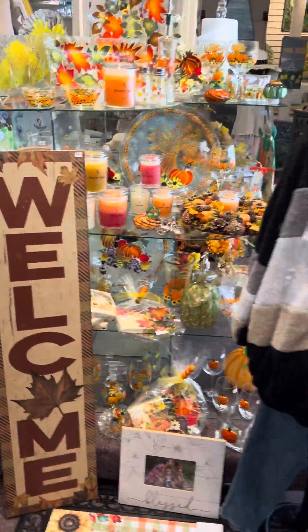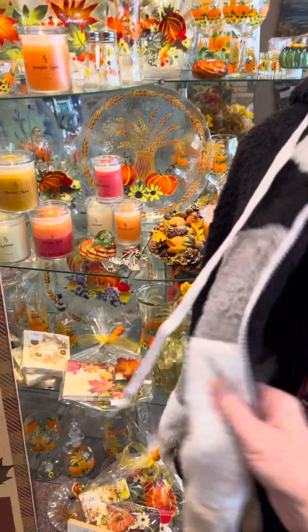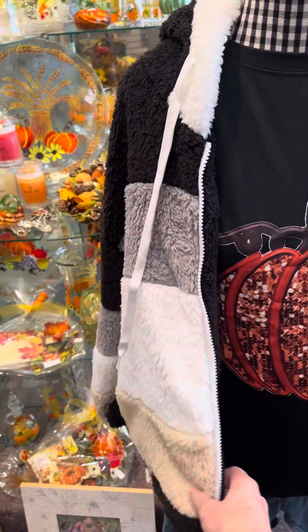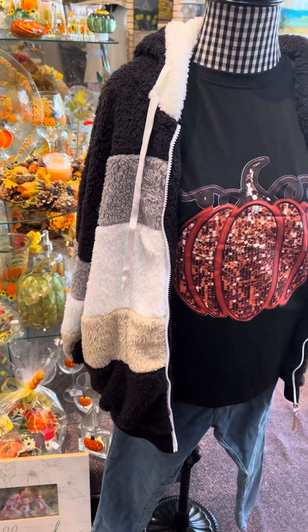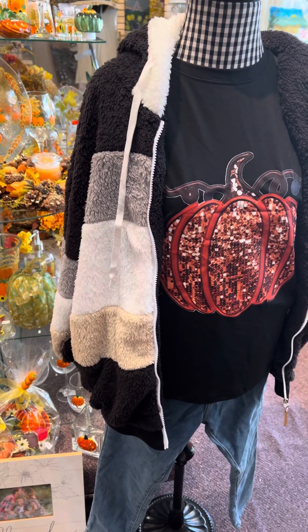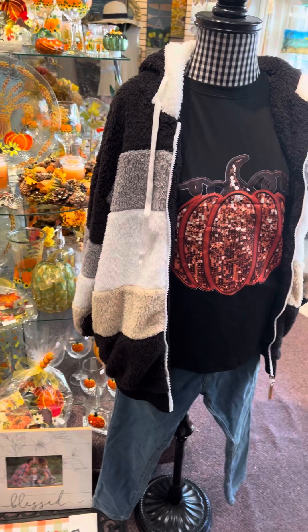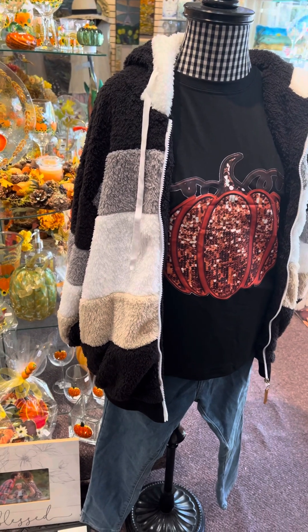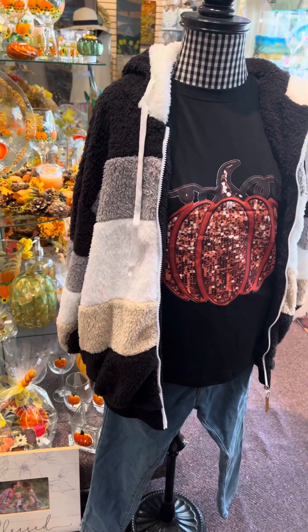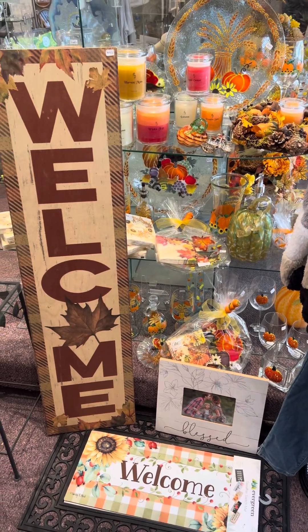I've got some of my fall displays going on. I've got these really nice plushy kind of sweatshirt jackets that are a little bit dressier because they have a nice style to them, but they're really, really warm and soft. So they look nice but they're also so comfortable and warm, which is great as it gets cooler out.